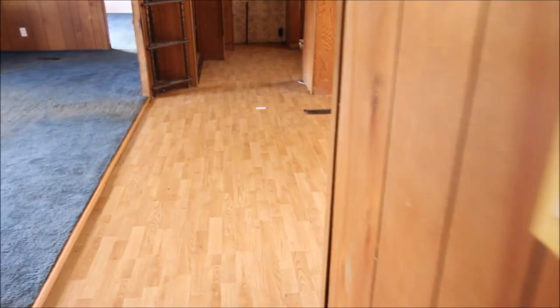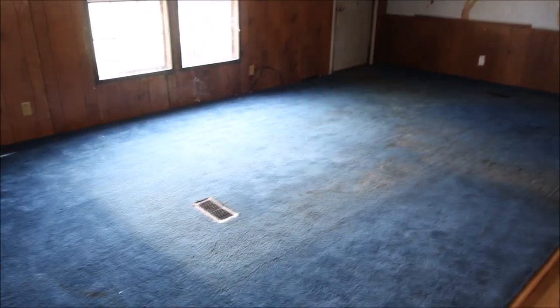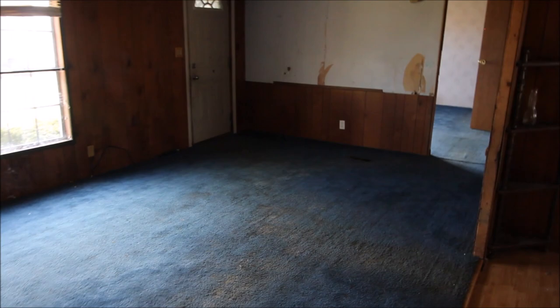We come over here to bedroom number two. I think you can see the bathroom fairly well there — we've got two full baths in this house. You can see the size of the living room is huge. A lot of potential here; this is an investor's dream out in the middle of the country.